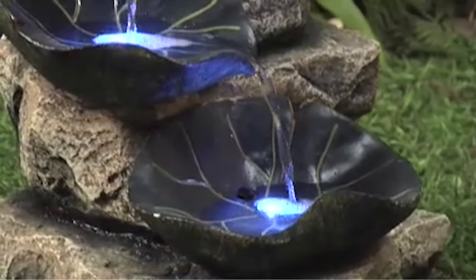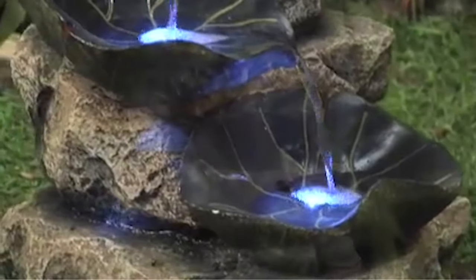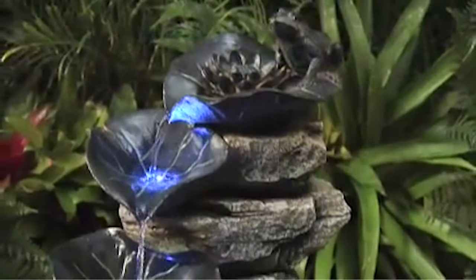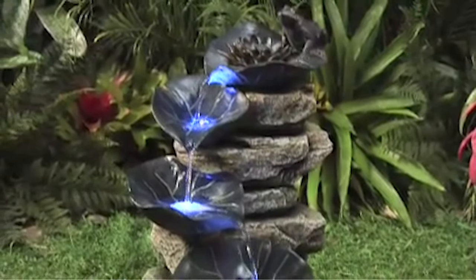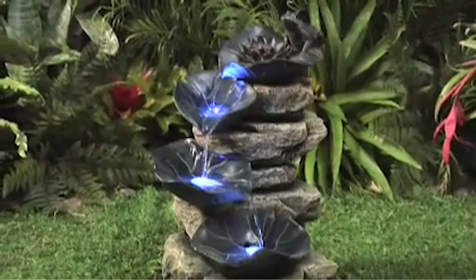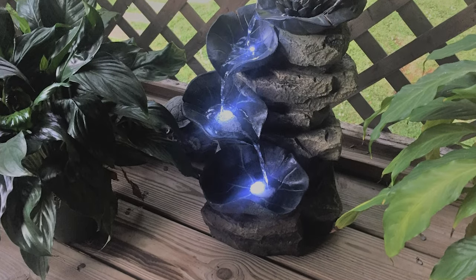This frog lily pad fountain with built-in LED lights is best for indoor and outdoor use, perfect for patios or porch areas outside. It comes with a water pump and a 6-foot-long cord. The use of distilled water is recommended, and it includes a one-year warranty.